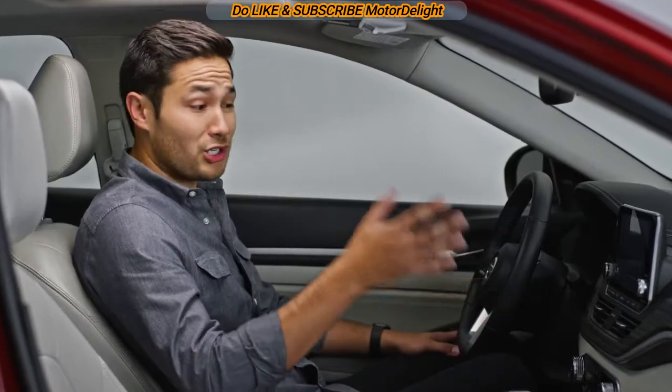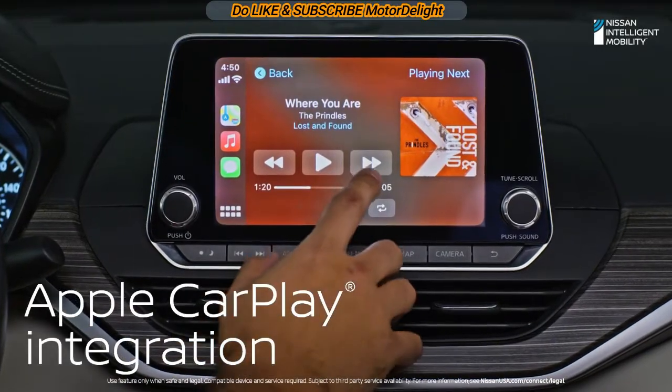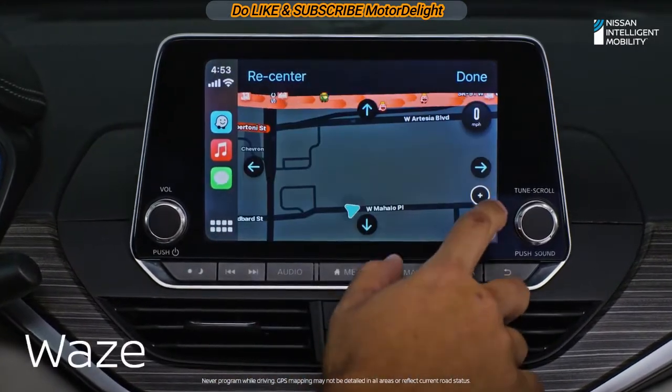To make sure you can charge the latest devices, Altima has USB-A and USB-C inputs. And with Apple CarPlay, you can access certain apps from your compatible iPhone right on the display. Use your favorite third-party navigation apps for even more traffic intel.